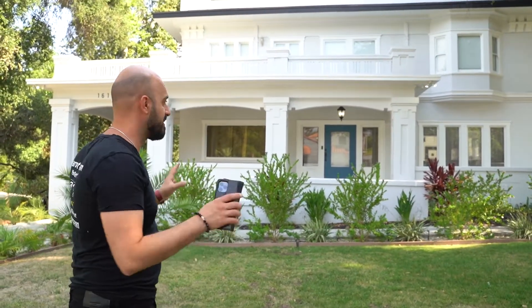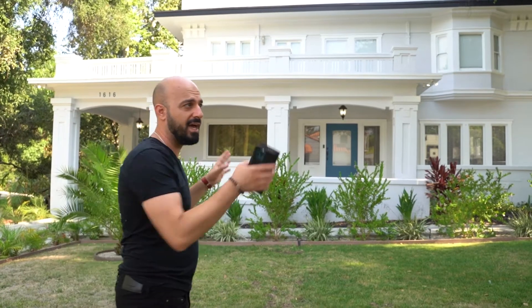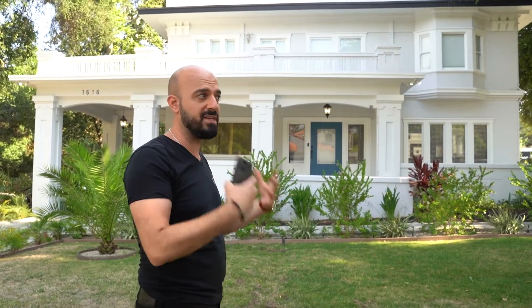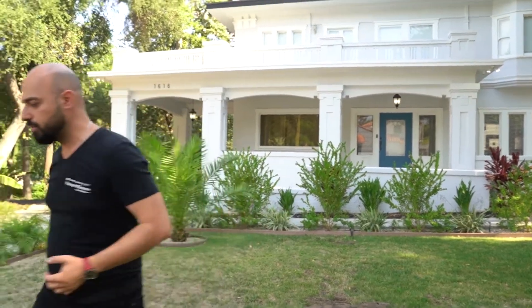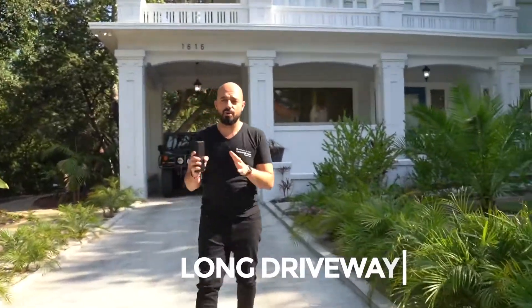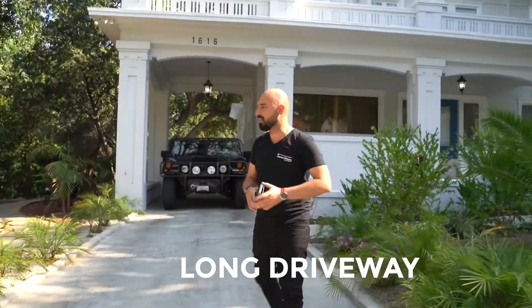Those of you who know Glendale, at some point or another, you might have known someone that has talked about this house or you might have passed by this house. Follow me, guys. Let's go through the driveway. Fairly long driveway, fairly wide driveway.